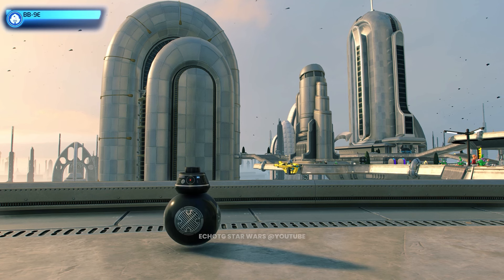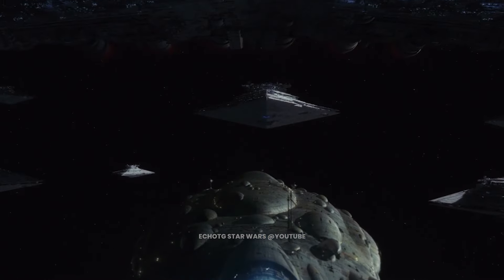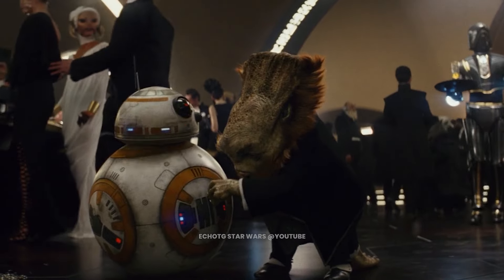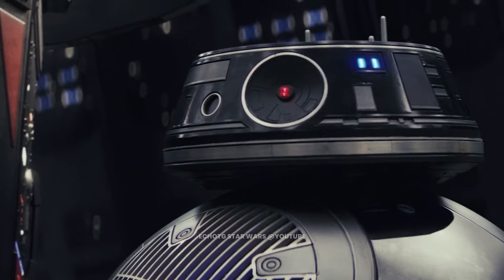This is BB-9E. This malicious little BB unit served the First Order aboard the mega-class Star Dreadnought, the Supremacy. Unlike the charming BB-8, BB-9E was cold and calculated — he was certainly a droid you don't want to cross.